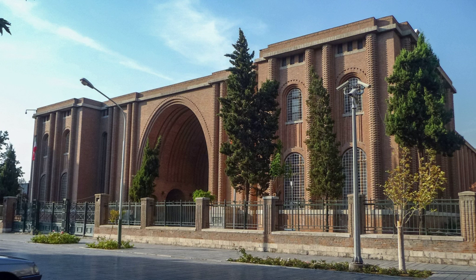The Museum of Ancient Iran consists of two floors. Its halls contain artifacts and fossils from the Lower, Middle, and Upper Paleolithic, as well as the Neolithic, Chalcolithic, Early and Late Bronze Age, and Iron Ages, through the Median, Achaemenid, Seleucid, Parthian, and Sasanian eras.